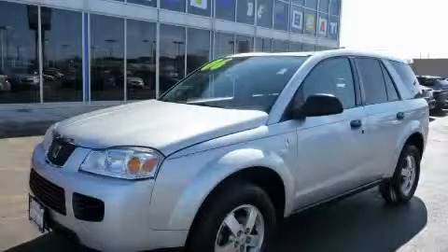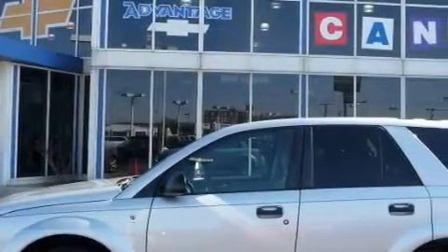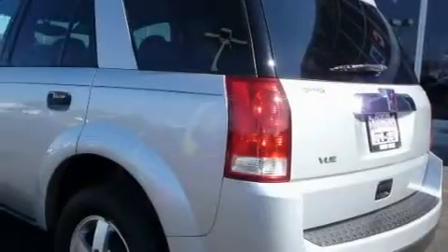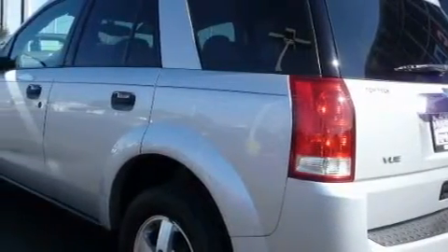This is a 2006 Saturn Vue. Plenty of space for what you need. The most desirable features onboard this Saturn include power windows, cruise control, a CD player, driver and passenger multi-stage airbags, and a security system.